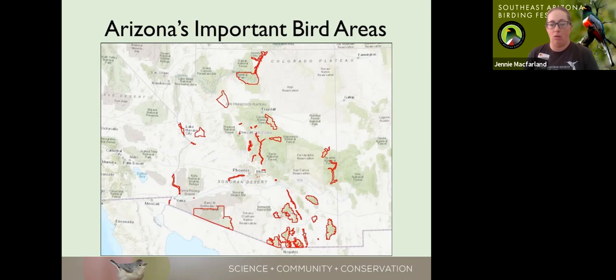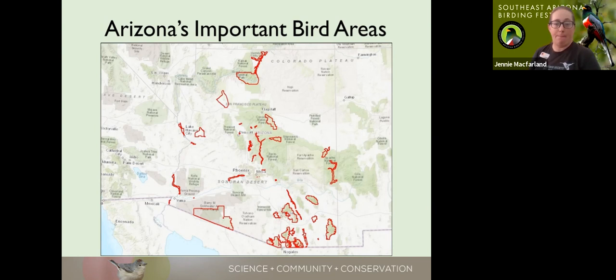Here's a map showing where the Important Bird Areas are within Arizona. Some are quite big, some are quite small, but they range throughout the entire state — from as far north as the Grand Canyon, as far south as the Atas Coast along the U.S.-Mexico border, several along the Colorado River to the west, and several on the eastern border with New Mexico. Not surprisingly, there is quite a cluster in the southeast corner of the state.